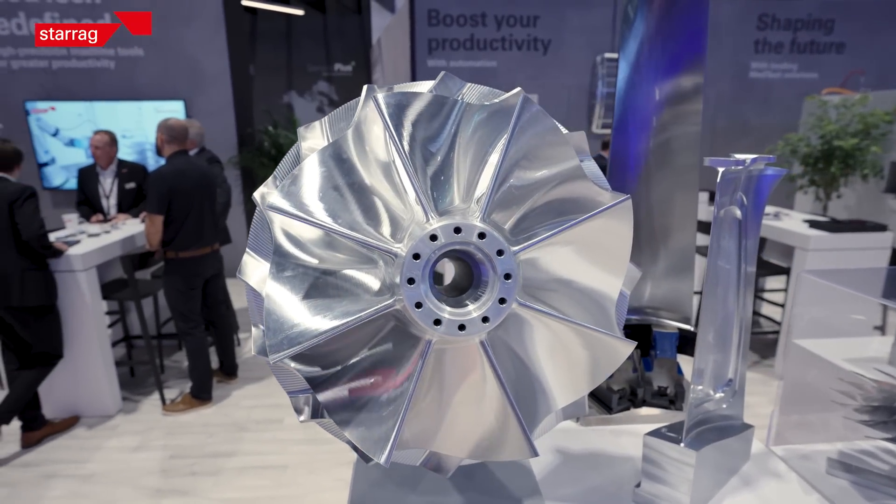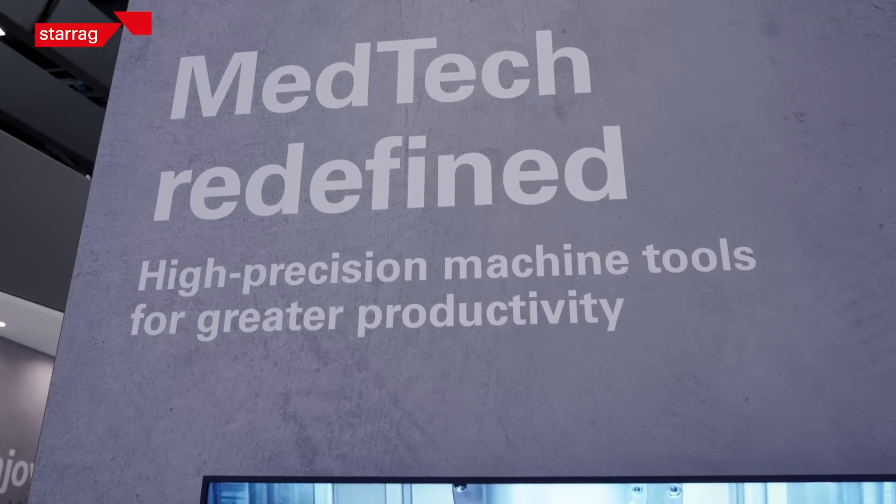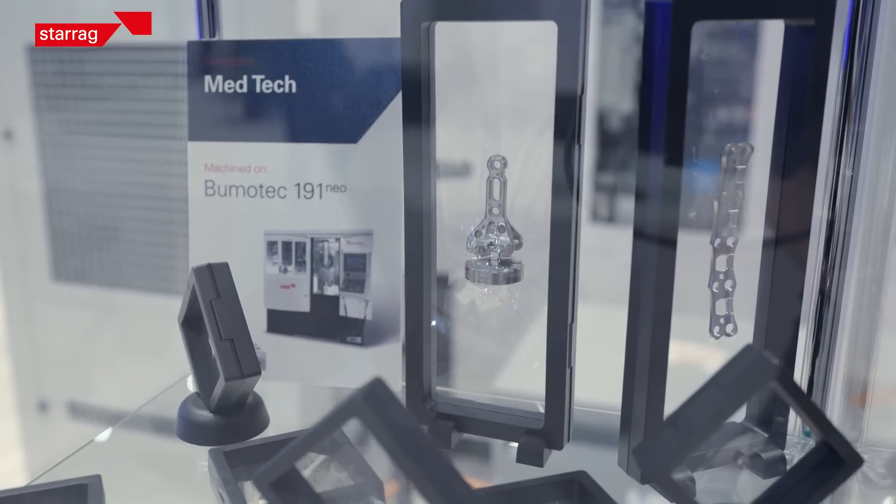Whether it's hard metals or soft metals, we have a solution, big or small. We also have excellent machines for the medical industry and really specialize in high-end defense programs. The F-35 program alone — we have over 90 machines installed.